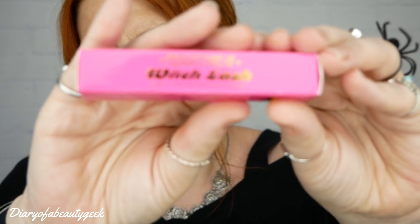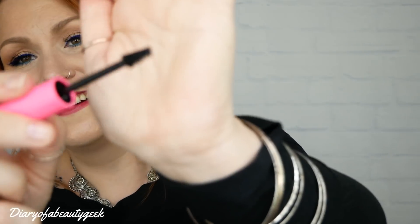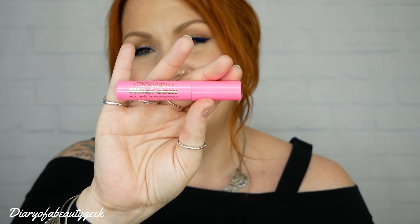The first item is a Witch Lash — it's a vegan cruelty-free thickening mascara. It's a teeny tiny little wand, which is a bit unusual. I like that it's a cone type of shape though, because that means I can get right into the corners with no chance of it getting all over my lids. It reminds me of the Gimme Brow fiber gel by Benefit. This is a travel size mascara and the recommended retail price is $10.